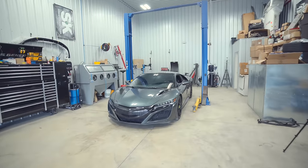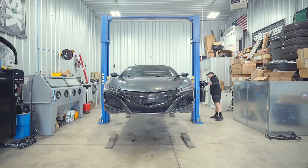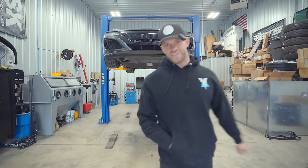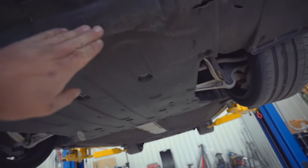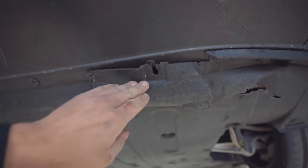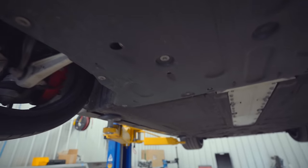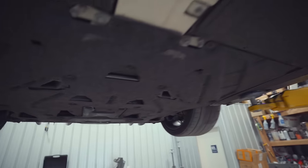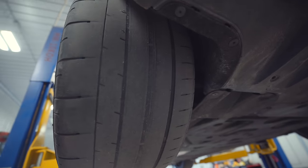We got the car in the shop and up on the lift for the very first time to see what the underside is all about. There are so many under-shields — the whole underside is just one big flat panel, clearly for aerodynamic purposes. Unfortunately the front panel got a little chewed up. Safe to say we're definitely getting our life out of these tires — holy smokes, these things are shot.